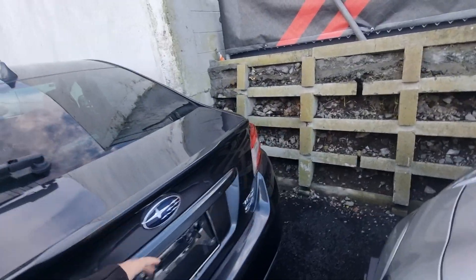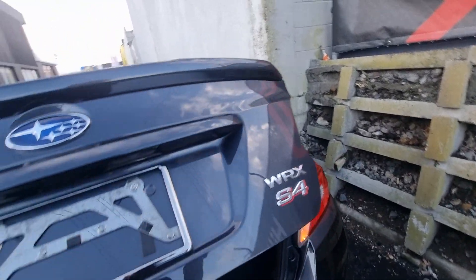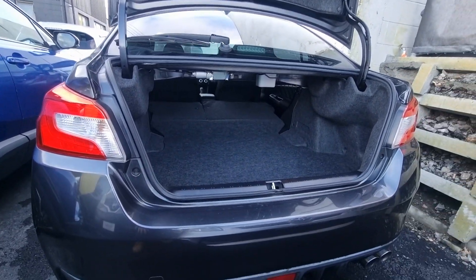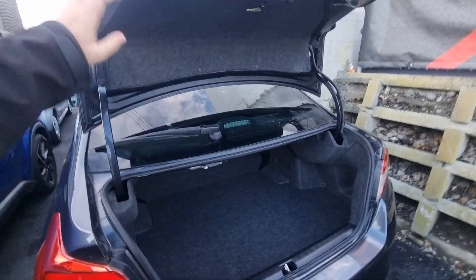Your question was whether or not the seats fold down — they do. As you can see, you actually get a lot of space all the way through if you need to load a water or something like that in there.